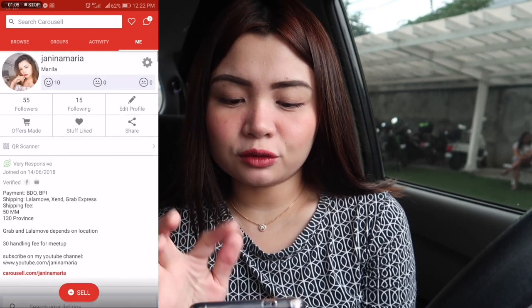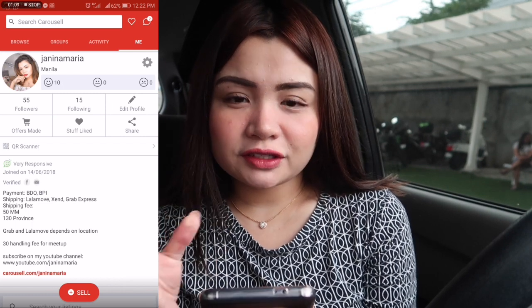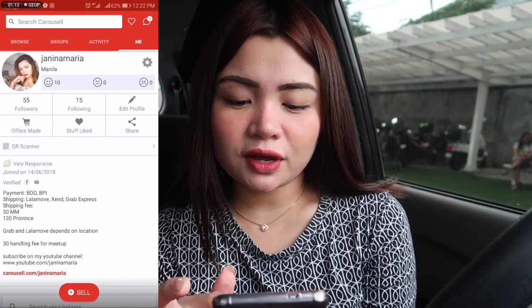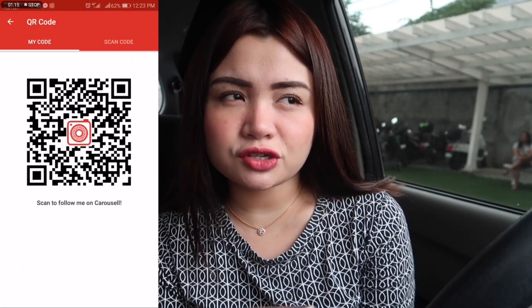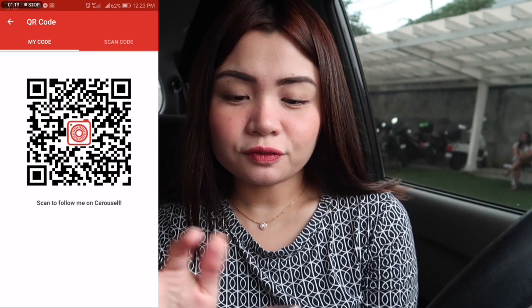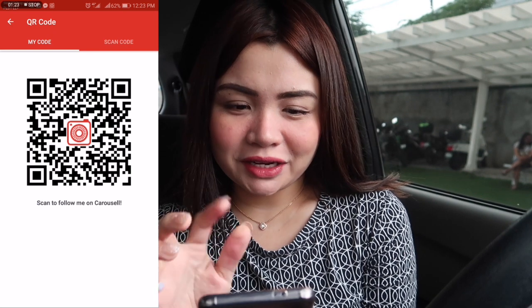In the Me tab, you have your profile with your followers and following. You can edit your profile here, see the offers that you made, the stuff that you like, and you can also share. You also have a QR scanner where you can just show your QR code to someone so they can follow you.